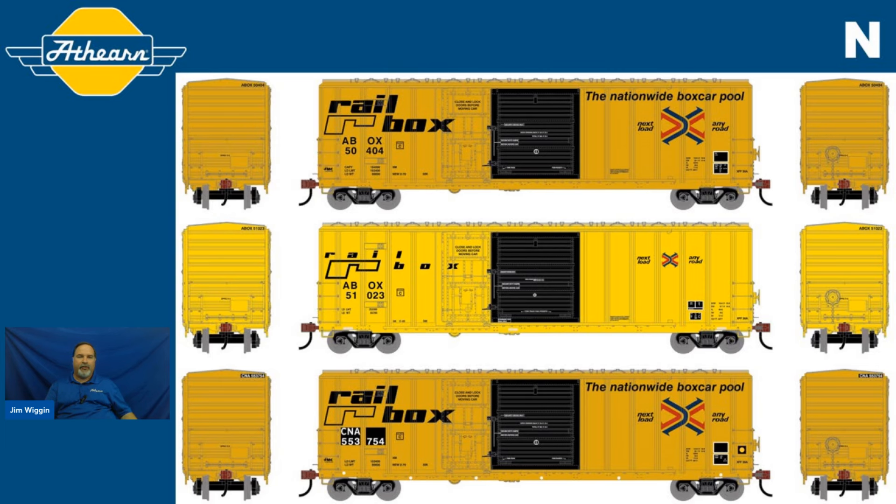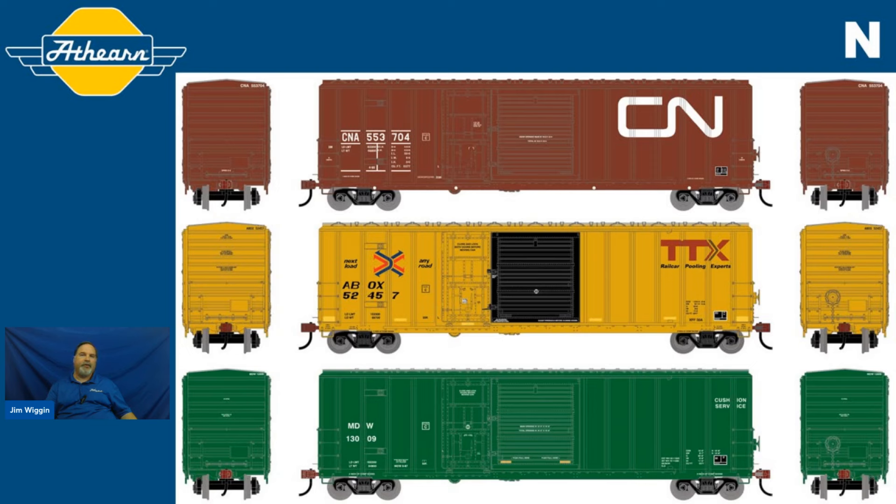We're also offering more Canadian National for N scale modelers — in its corporate colors, a 1990s era paint scheme. Reporting marks CNA, car numbers 553704 and 553732. And legendary liveries isn't just an HO scale thing — it's an N scale thing too. If you're a fan, you can pick up the TTX version as it would appear in an alternate universe in 2006, reporting marks ABOX, road numbers 52457 and 52463.